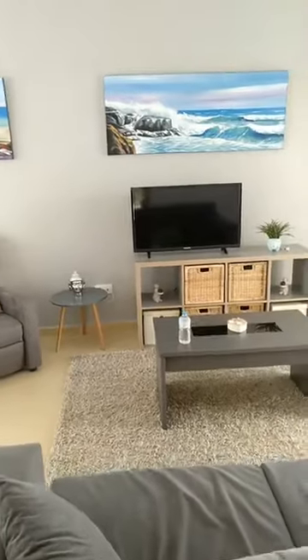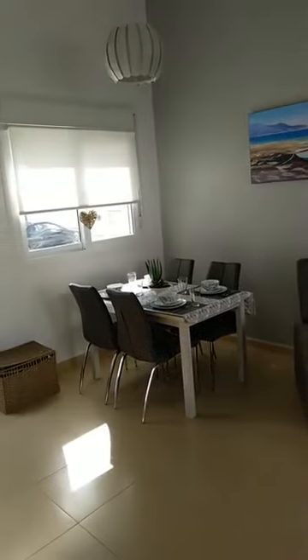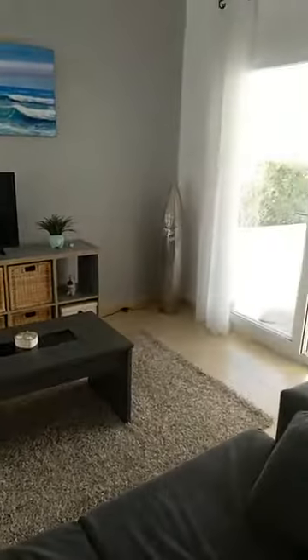Looking back at the lounge from the kitchen — it looks much better from here. It's an open lounge concept with dining and living room, as well as access to the terrace where we've just been. You've just seen me sitting on the loungers.